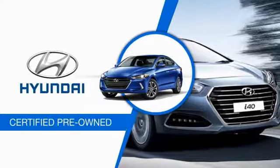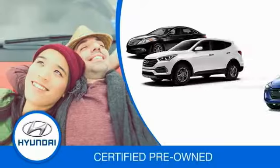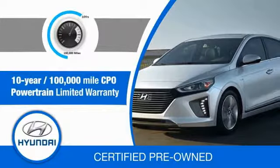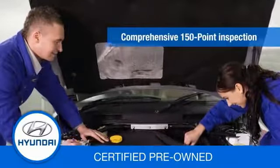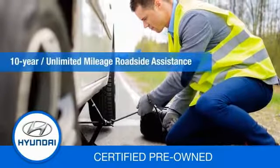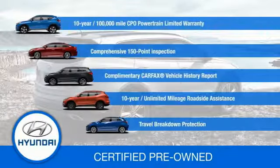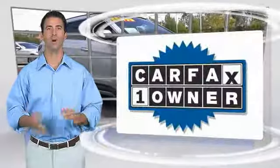Hyundai certified vehicles will provide you the confidence you desire in your next vehicle. All certified Hyundais come with a 10-year, 100,000-mile powertrain limited warranty, a comprehensive 150-point inspection, 10 years of roadside assistance, and much more. Contact your Hyundai dealer today to learn more about the Hyundai certified program. This is a one-owner vehicle with a Carfax vehicle history report.